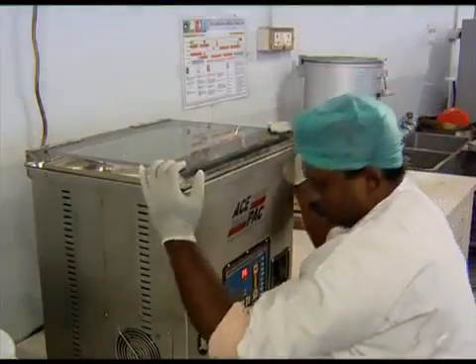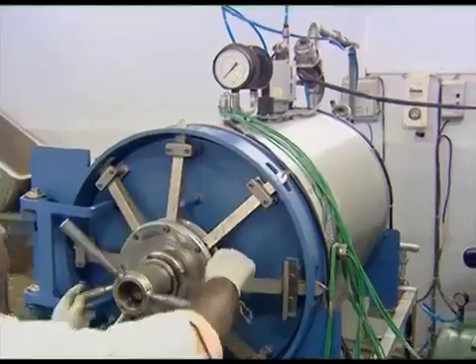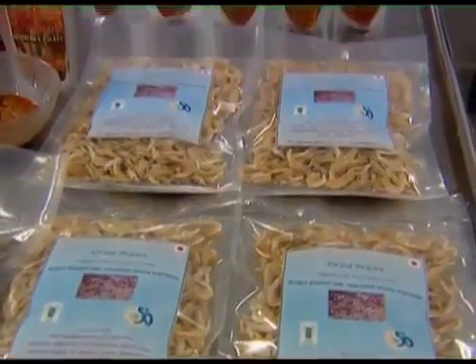Rojo in curry packed in retortable pouch is the recent product introduced by the post-harvest division. Fish and prawn pickle in small pouches have been introduced long back in the post-harvest department.